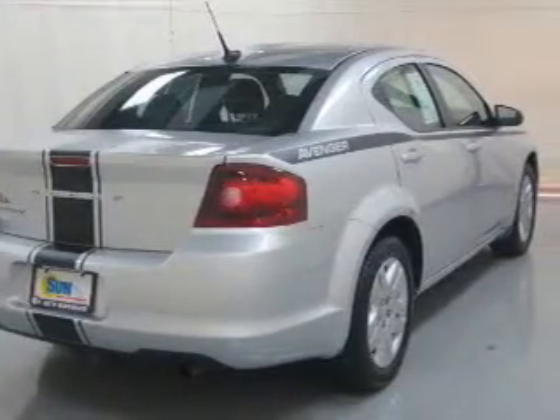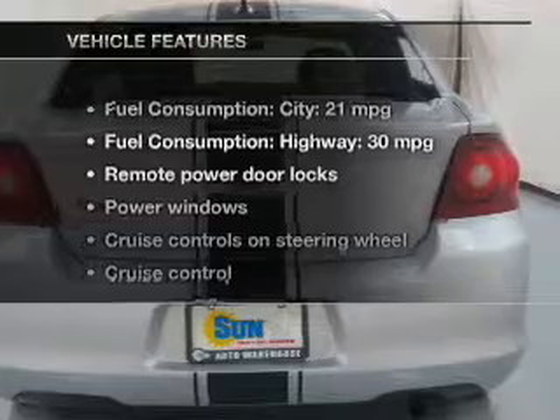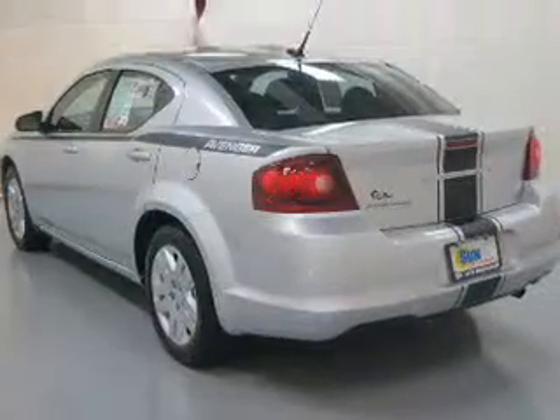Stand out from the crowd with premium wheels. Anti-lock brakes help to bring your vehicle to a safe stop. And with these notable features, you won't want to miss out on the opportunity to own this amazing ride.